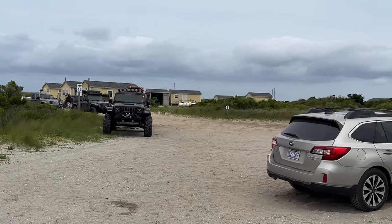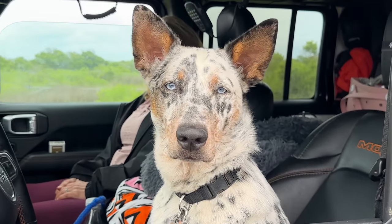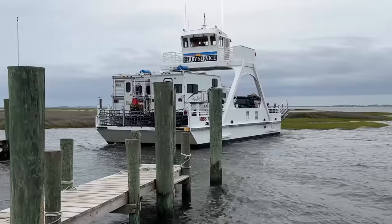They said they thought they could get us on around five, if not a little bit before. So we got there a little bit early and just hung out and waited for the next available ferry. And as luck would have it, by four o'clock they were putting us on a boat.